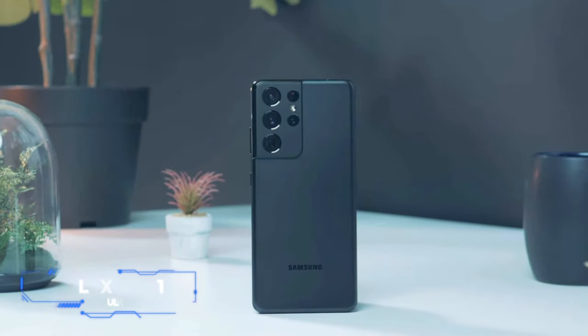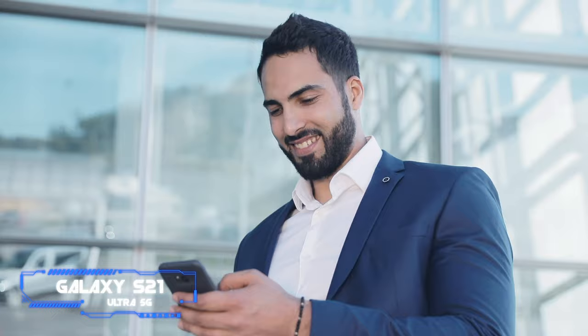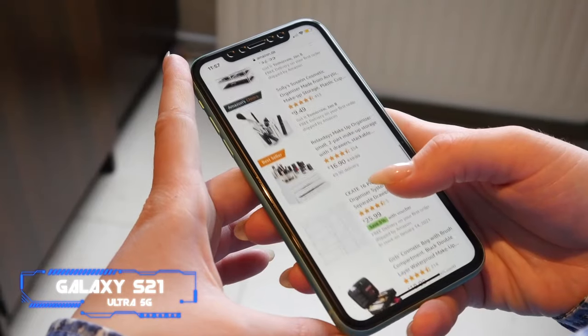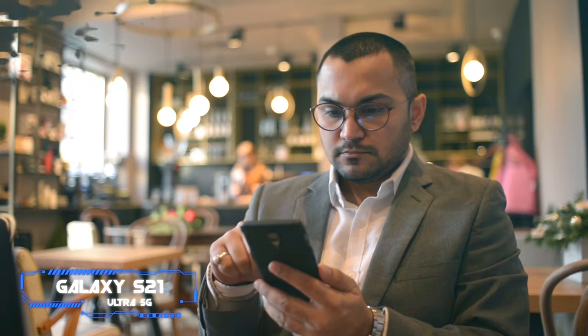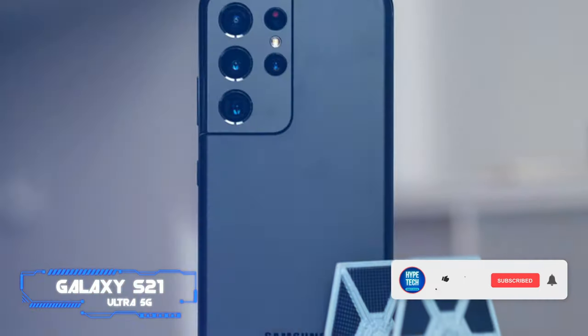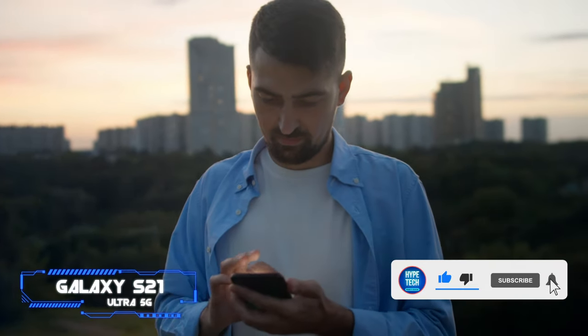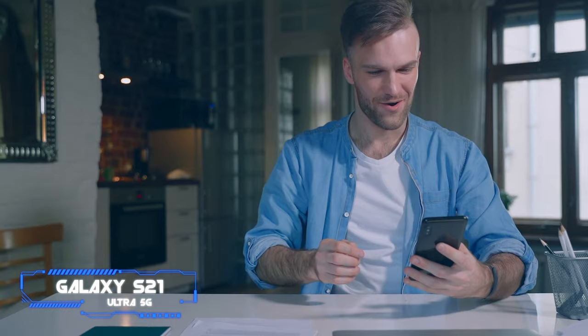Number 6: Galaxy S21 Ultra 5G. Coming with elegant design, lower price, and S Pen support, the Galaxy S21 Ultra 5G is the second time's charm for Samsung, earning a CNET Editor's Choice Award. The Galaxy S21 Ultra, unveiled alongside the Galaxy S21 and S21 Plus, proves that sometimes you have to do something twice to get it right.